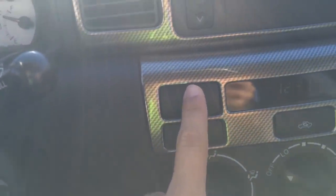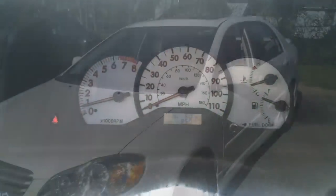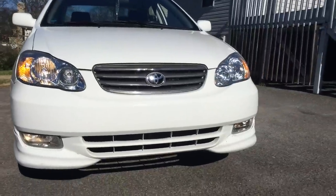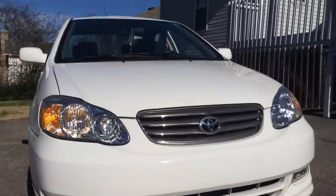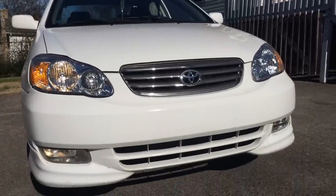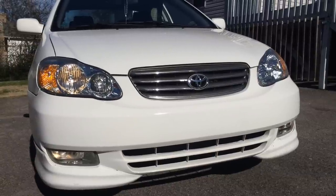Let's go ahead and check out the exterior. The exterior looks pretty nice on this Toyota Corolla — it's not the best looking, but it looks much better than the standard SE and LE models. This Corolla features a body kit and comes with fog lights. The S models look much better than the standard SE and LE models.